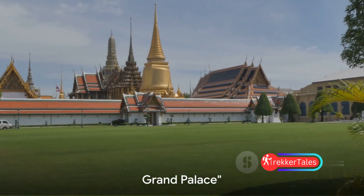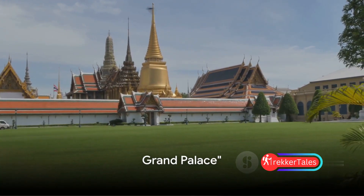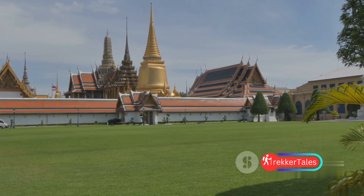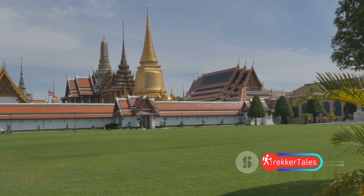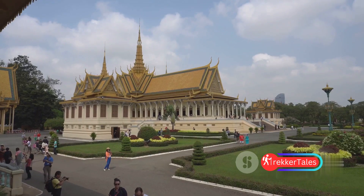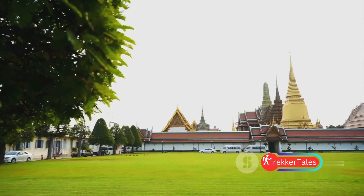At number three, we have the opulent Grand Palace. Steeped in history, this majestic complex has been at the heart of the Thai kingdom since the 18th century. Its architecture is a breathtaking blend of traditional Thai and European styles, creating a truly unique spectacle.